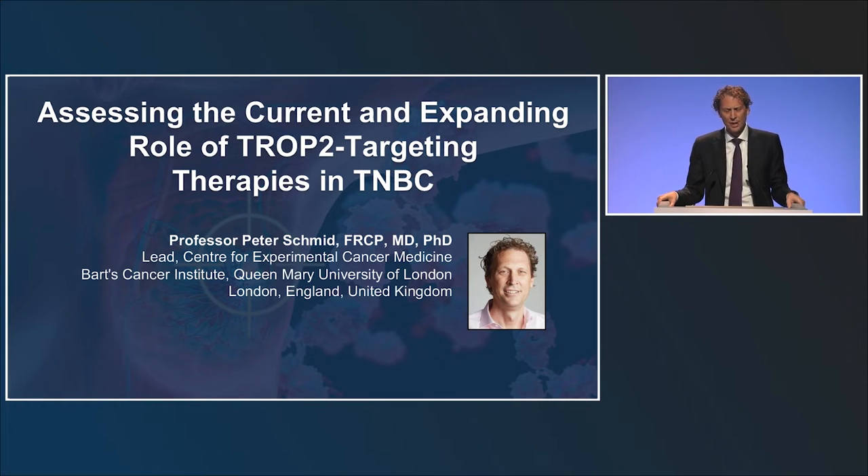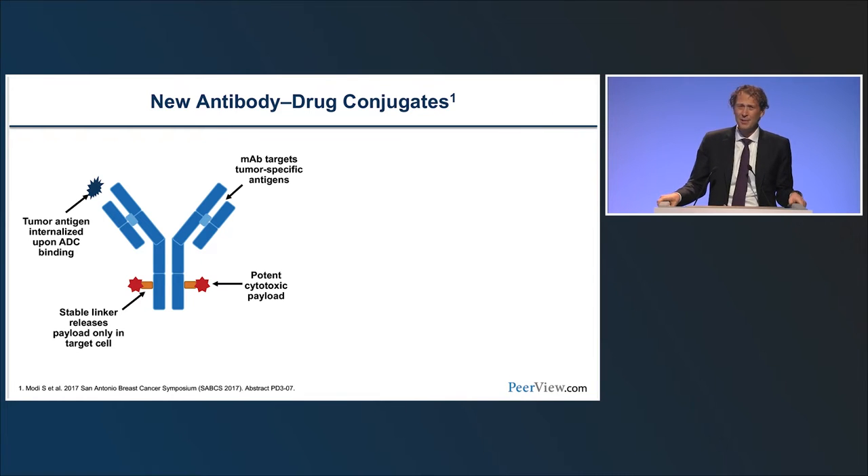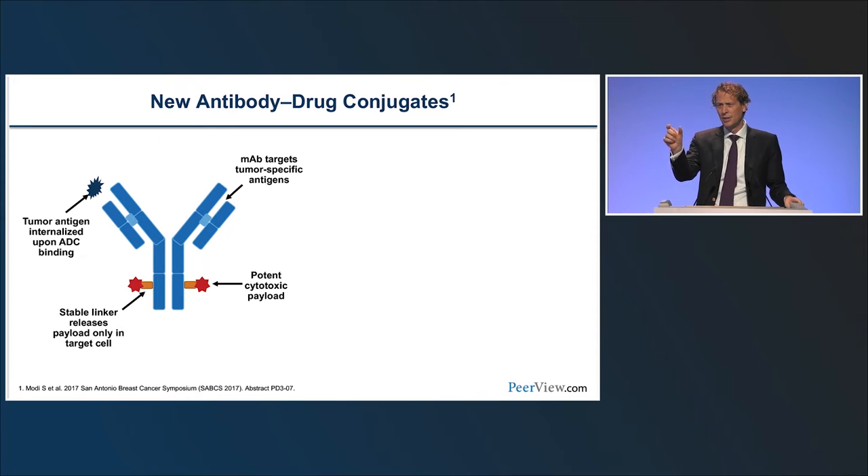My role is to discuss the rationale of TROP2 targeting therapies in general and in triple negative breast cancer. Antibody drug conjugates all have three components: an antibody targeting a tumor-specific antigen, a cytotoxic drug called the payload, and a linker that glues the chemotherapy drug onto the antibody. There are fundamental differences between different ADCs, and ADCs targeting the same target using the same antibody can have dramatically different efficacy based on the linker and payload.